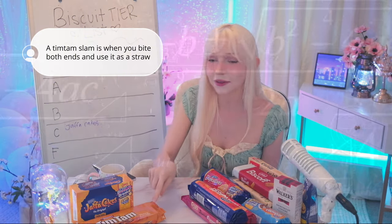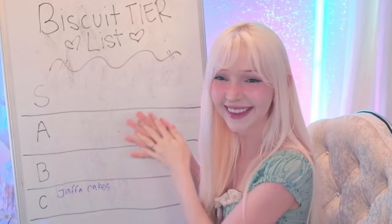That's what a Tim Tam slam is — eating both ends and then using it as a straw. How do you use it as a straw though if there's caramel in the middle? I'm gonna put Tim Tams in the A category for now. If you guys want to make me a list, I will find them, I will buy them, and then I will try them.